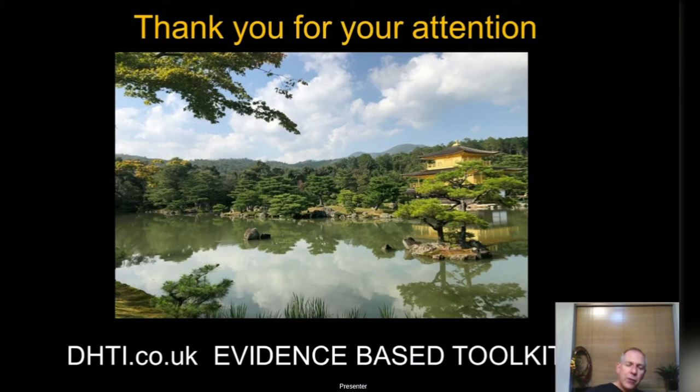So I'm going to wrap it up there for this evening. Thank you very much for your attention. If any of you are interested in any of the courses or techniques we've been recommending, go to dhti.co.uk — it has the evidence-based toolkit with more detail on composites, ceramics, bonding techniques and occlusion that we've spoken about today. Thank you very much.